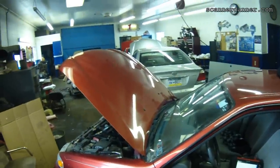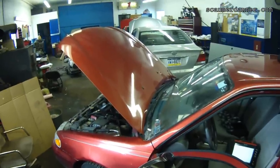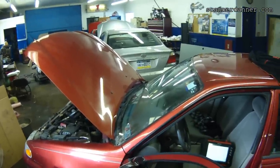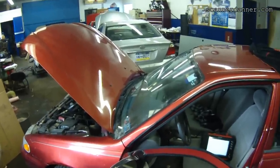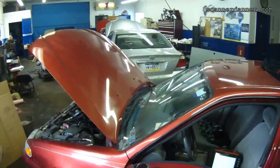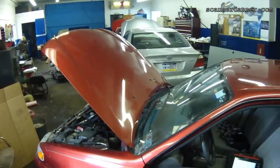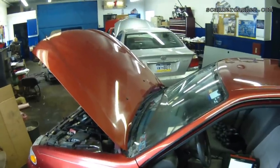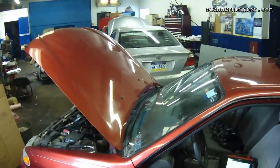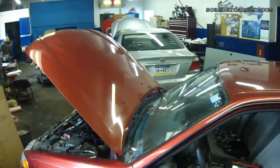This is a 2002 Chevy Prism with a P0171 lean exhaust trouble code. I started this yesterday, and I wanted to introduce what I'm doing here because some of my camera shots were bad. I'm going to try to edit in some footage where needed to make this more user-friendly. Some of the camera shots are poor, and I'll try to get some better pictures of what I'm talking about.